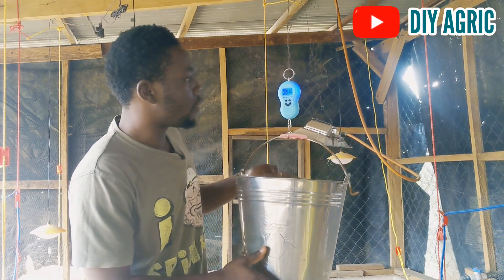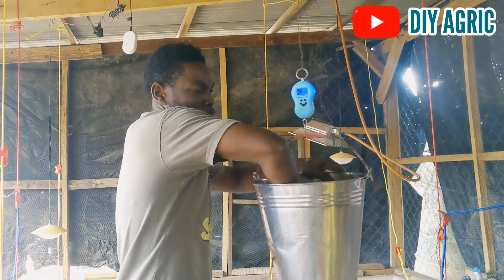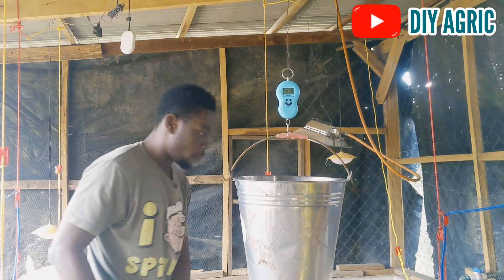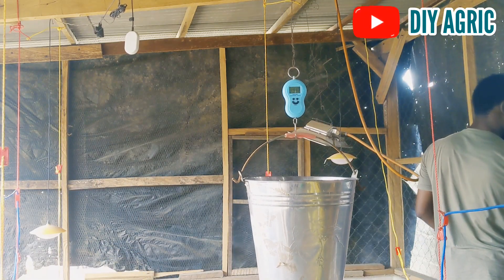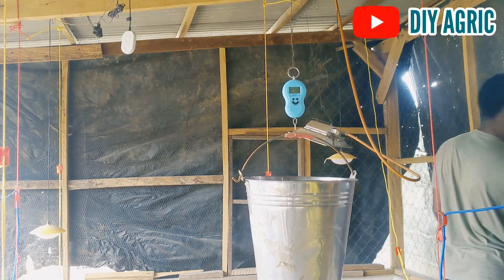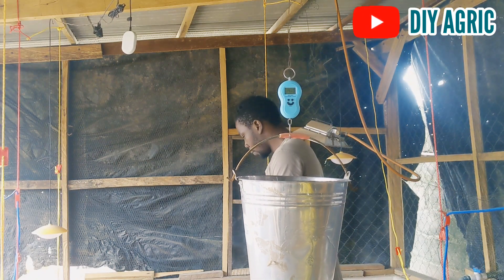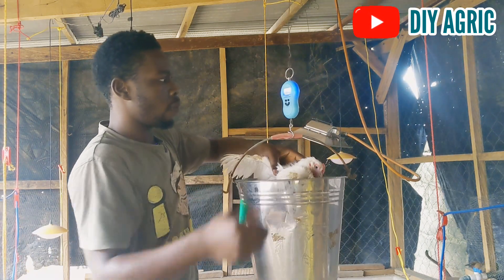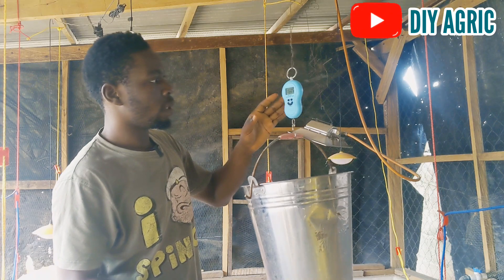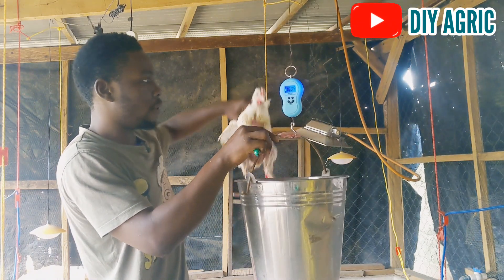This one says 1.41 kg — that's 1,410 grams. I'll write that down. And this one says 1,605 grams — that's 1.6 kg and 5 grams. I'll mark them as always.